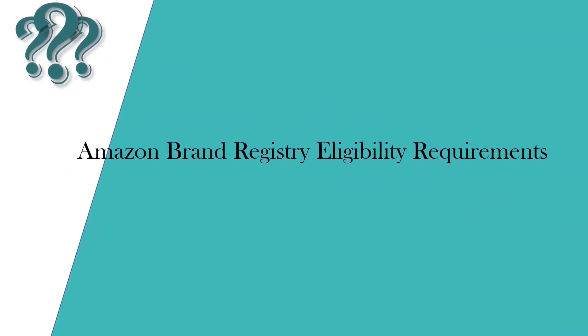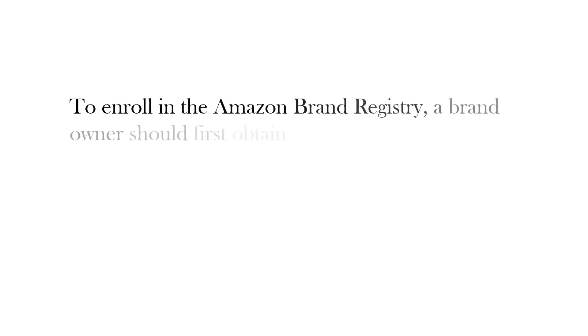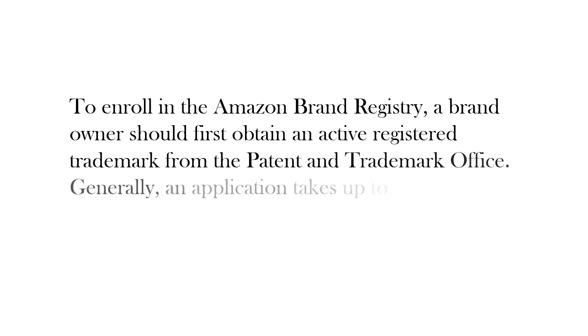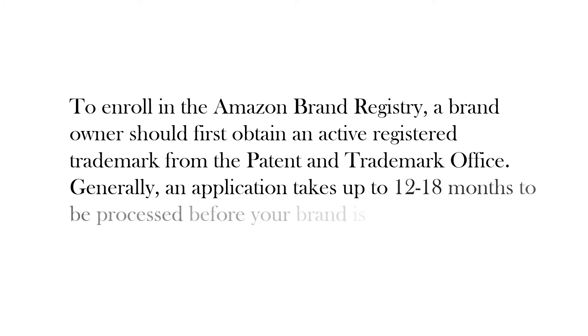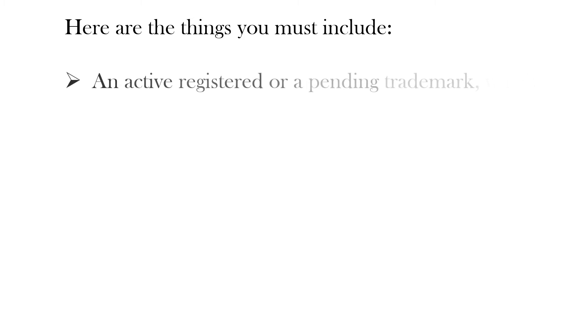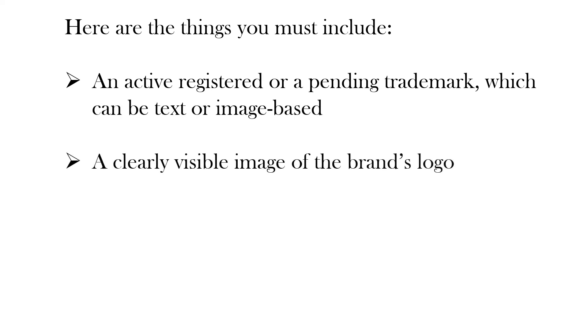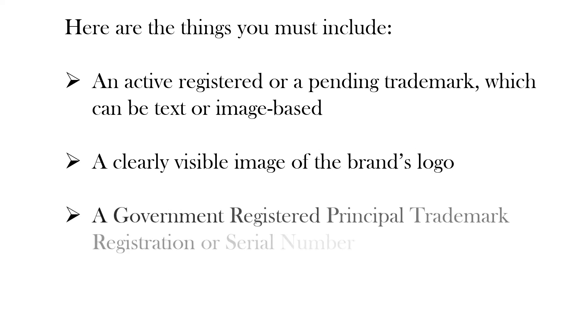Next, let's discuss Amazon Brand Registry eligibility requirements. To enroll in the Amazon Brand Registry, a brand owner should first obtain an active registered trademark from the patent and trademark office. Generally, an application takes up to 12 to 18 months to be processed before your brand is registered. You must include: an active registered or pending trademark, which can be text or image-based, a clearly visible image of the brand's logo, and a government-registered principal trademark registration or serial number.